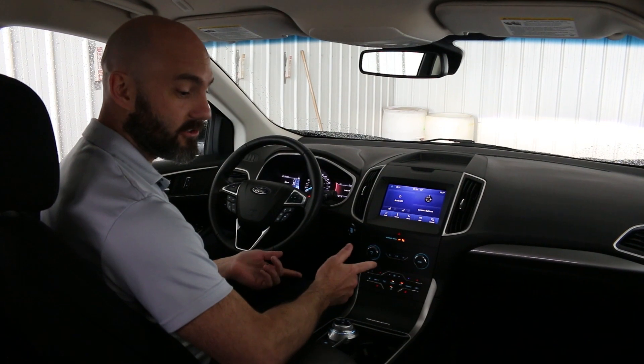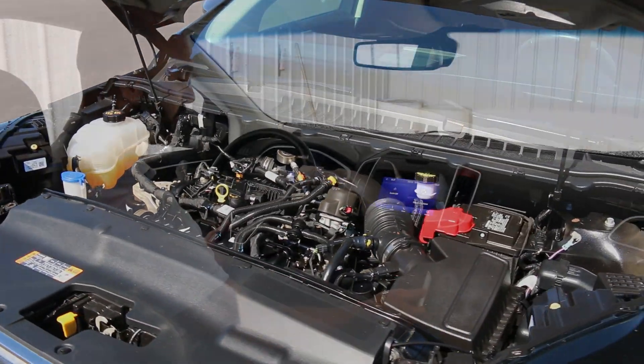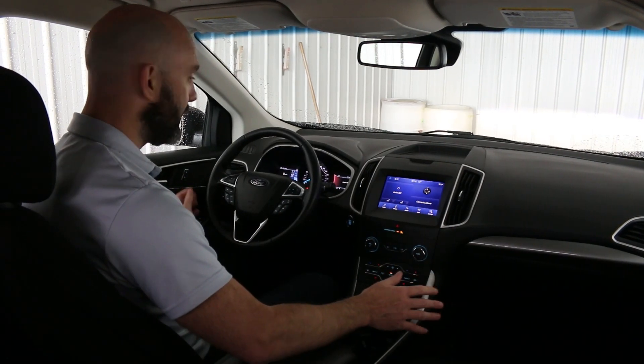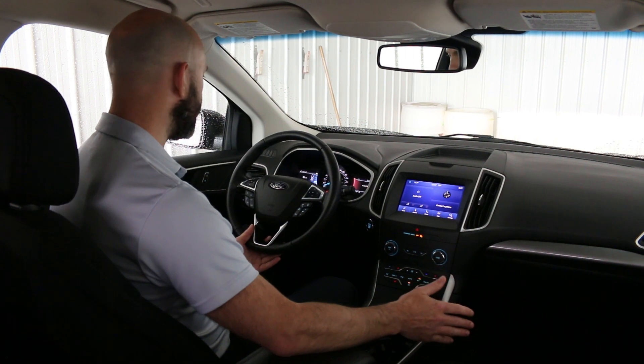It is a 2-liter twin-scroll EcoBoost engine. It puts out 250 horsepower, so plenty of power for anything you want to do. It is all-wheel drive, so it's equipped to drive in any season.